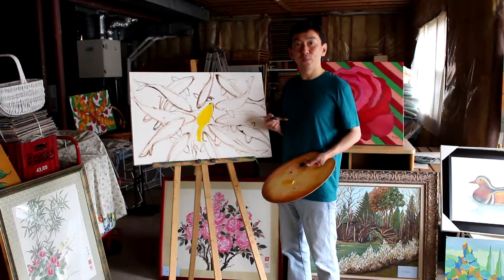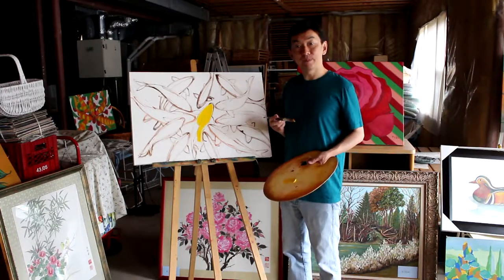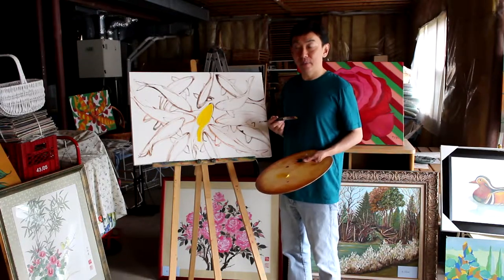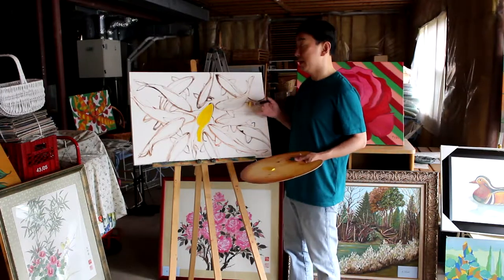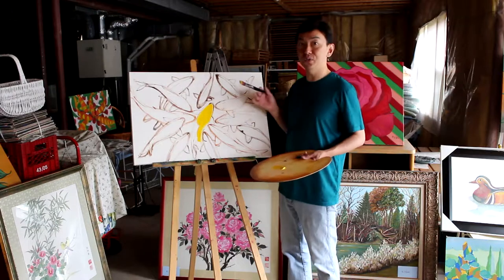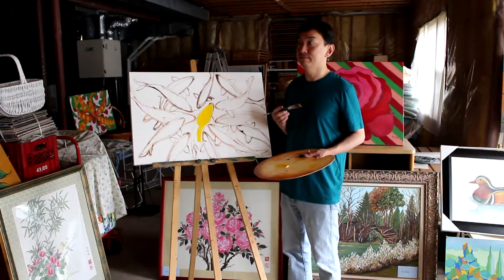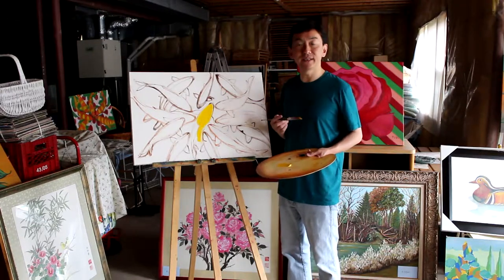Although I enjoy doing oil painting, I seldom do it in the past because one of the main reasons is it would take usually a few weeks to a month to finish one oil painting. But that is not the most important thing, because I enjoy it — it doesn't matter.